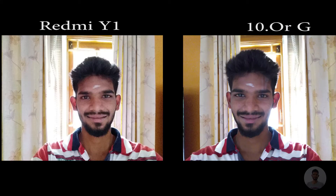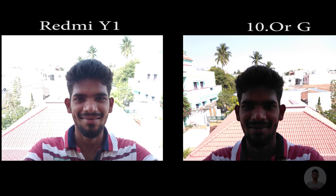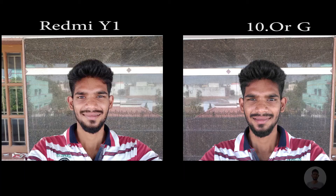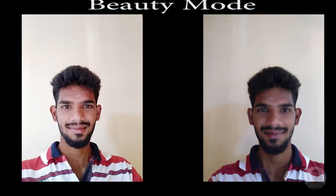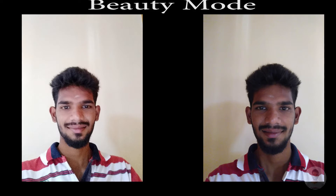Now moving on to the photo quality. I actually took many selfies with both these devices, so now let us take a look at the photos. I found the photo quality of Redmi Y1 to be better than 10RG.